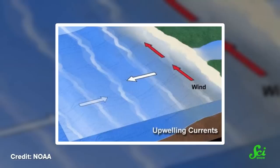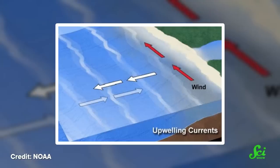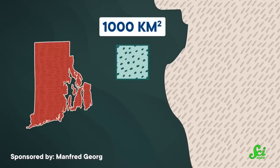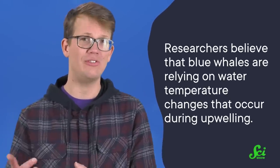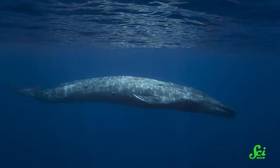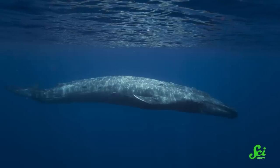The data showed that when winds were blowing and causing an upwelling event, blue whales head to the coasts to forage. Upwelling regions can be massive — those along the California coast can reach a thousand square kilometers in size, roughly a third of the size of the state of Rhode Island. Based on the behavior they observed through listening and tracking, researchers believe that blue whales are relying on water temperature changes that occurred during upwelling, which is a signal that soup's on. It also appears that blue whales may be sharing this information with other blue whales, although whether intentionally or not, we don't know.